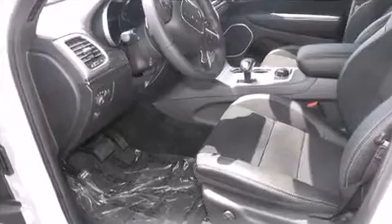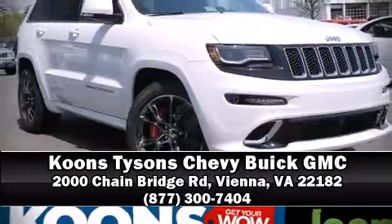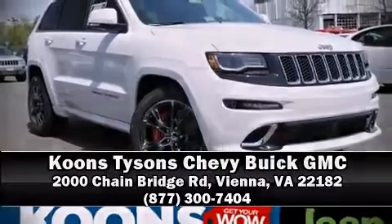Our team is professional and we offer a no-pressure environment. Call now to schedule a test drive. Thank you for joining us at the powerful.